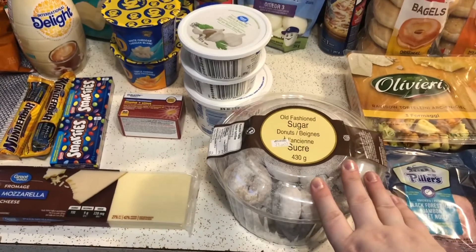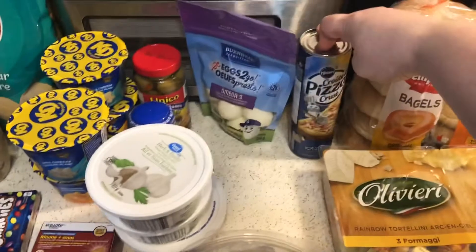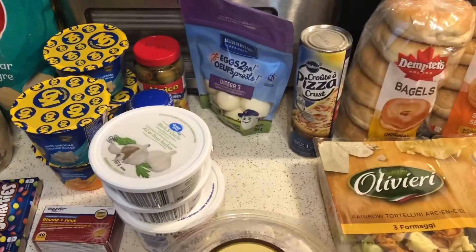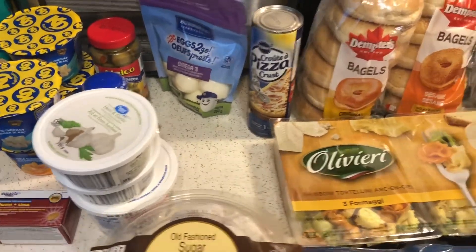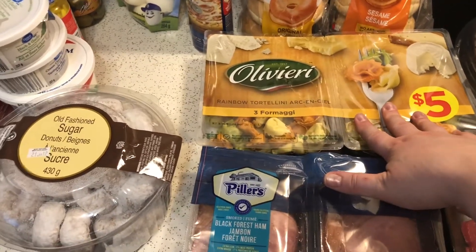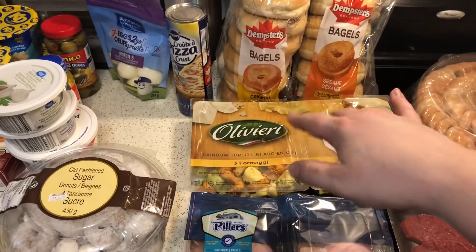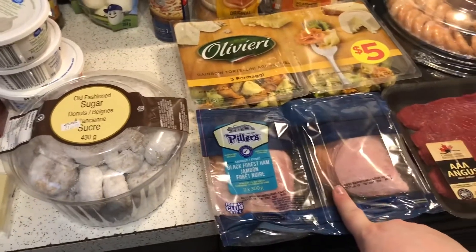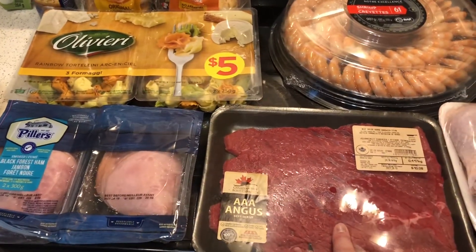I got some old-fashioned sugar donuts for my hubby. Feeling lazy this week so I wanted just a pizza crust that I can roll out — I actually really like this one, it's good. Some rainbow tortellini for tortellini and bolognese this week with garlic bread. I got bagels in the back, both plain and sesame, and a double pack of black forest ham, and some inside brown sandwich steaks.